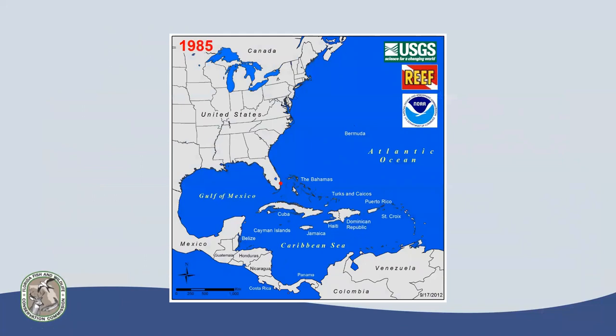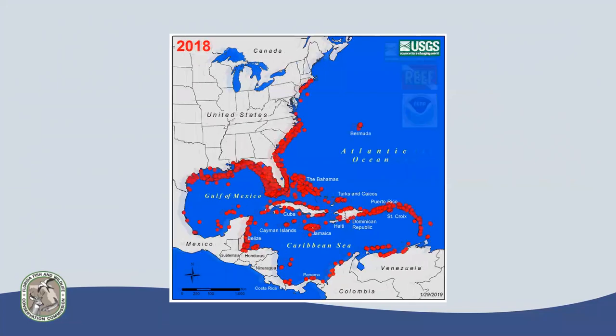USGS Reef and NOAA were taking public reports documenting where lionfish were spotted. The first sighting was off Dania Beach near Fort Lauderdale in 1985, and maps were created for every five years following. You can follow the sightings spreading up and down the east coast of the US, throughout the Bahamas and into the Caribbean. As of 2018, they've essentially filled in most habitat gaps within this range. The USGS still maintains some of this data, but they've filled in the east coast and moved around the Caribbean.